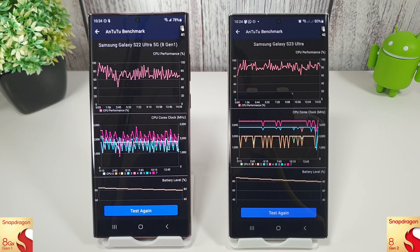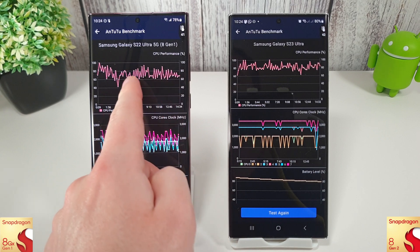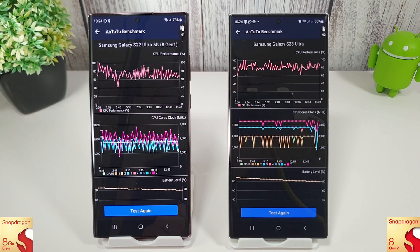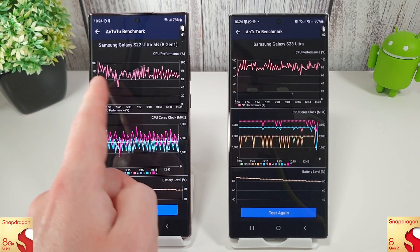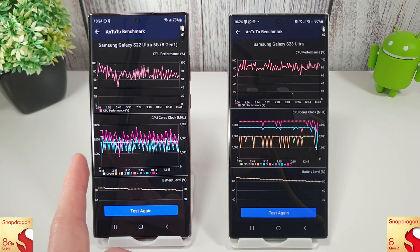Okay, let's take a look at the stress test results. We can see the 8 Gen 1 is not doing as well as you'd hope. For the majority of the test it does dip down to 60%, but on average it's looking at around 70%. The cores are jumping around all over the place as we've seen in the past. Overall probably a bit better than last month, but don't forget we are doing a 15-minute test now rather than a 45-minute test.